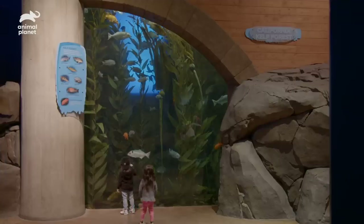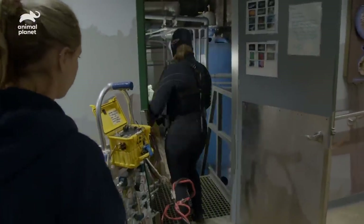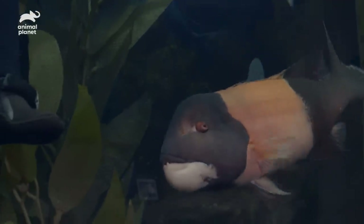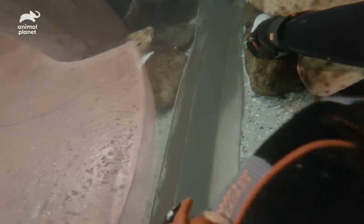We will be doing a maintenance dive in here to clean the windows and the rock work. Carl makes our dives a little more interesting — you need to move! I'm getting into his space and he's going to let me know that.